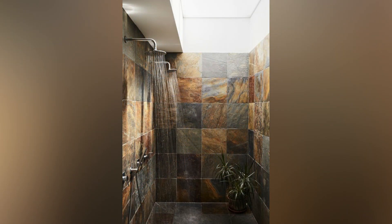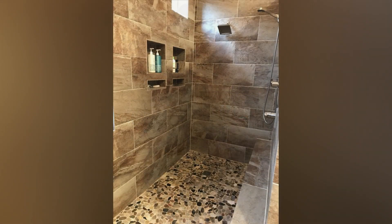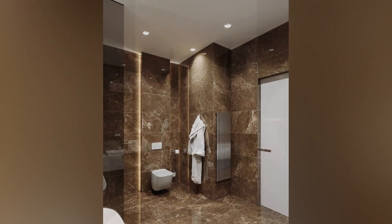Elevate with tiled walls: Elevate the aesthetic appeal of your walk-in shower by adorning the walls with tiles. Experiment with various tile sizes, patterns, and textures to add visual interest. In small spaces, smaller tiles can create the illusion of a larger room. Light-colored tiles further amplify the sense of brightness and openness.